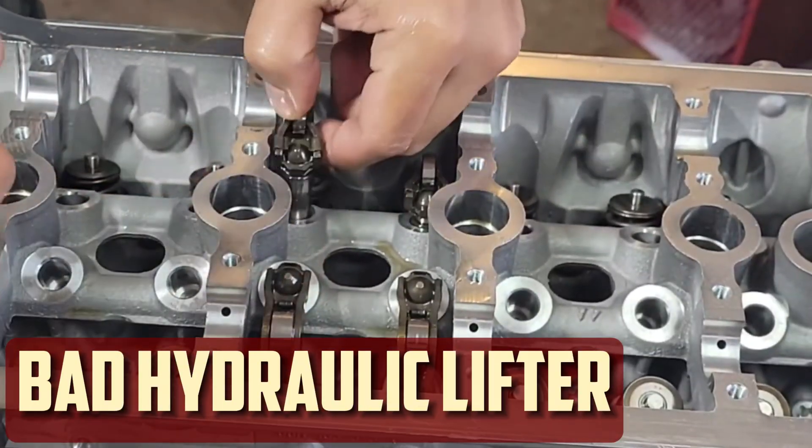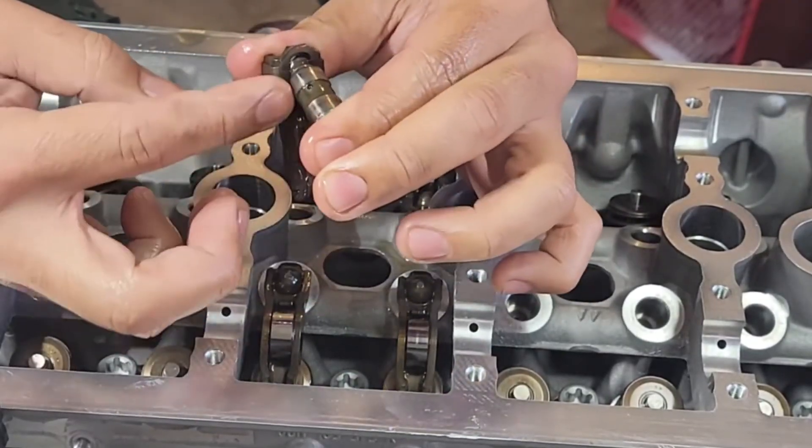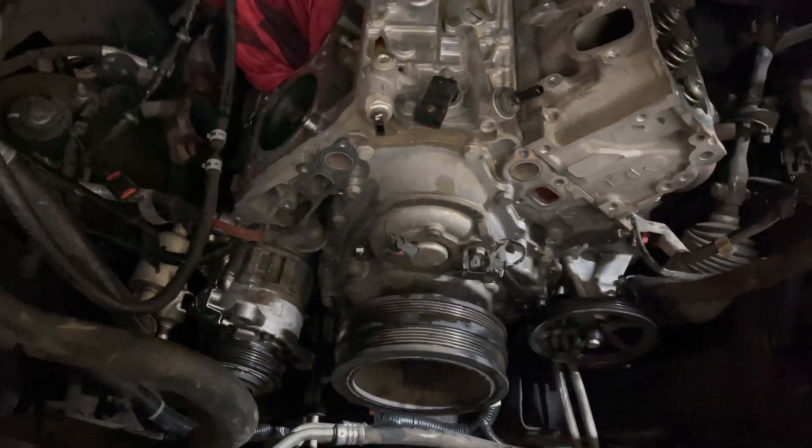Bad hydraulic lifter. The engine's valves are opened and closed by the hydraulic lifters. The lifters may eventually wear out and be unable to open and close the valves. This issue produces a lifter tick, which is a clicking noise. Solid lifters are fitted in older cars. If the clearance is incorrect, these could still result in an issue that sounds like a ticking clock.